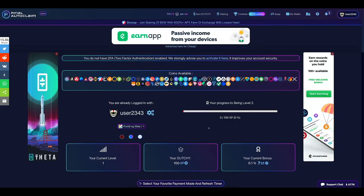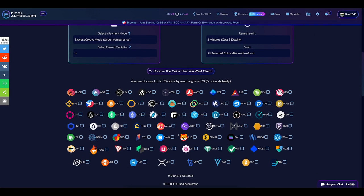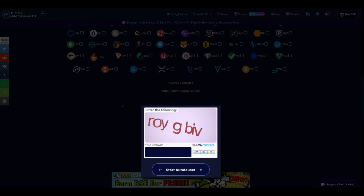When all of that is done you'll be led to the autofaucet or dutchycorp homepage. What you need to start the process is fairly easy. Simply scroll down the page and click on select payment mode. By this point you should already have an express crypto account — just select the express crypto mode on the select payment box. Next, choose the currency you're going to use. I'm most comfortable with bitcoin so that's what I'm going to select, but there are a variety of options you can choose from. Select the currency of your choice and complete the captcha.